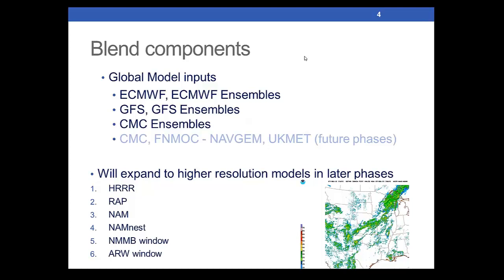Components initially would be global models: European and its ensembles, the GFS and its ensembles, and the Canadian ensembles. Eventually we would also have deterministic Canadian, the FINMOC — which is the replacement for the Navy no-gaps — and the UK Met Office is interested in having their model participate in this. So the global models is an initial phase, with plans to extend into higher resolution short-term models in later phases.